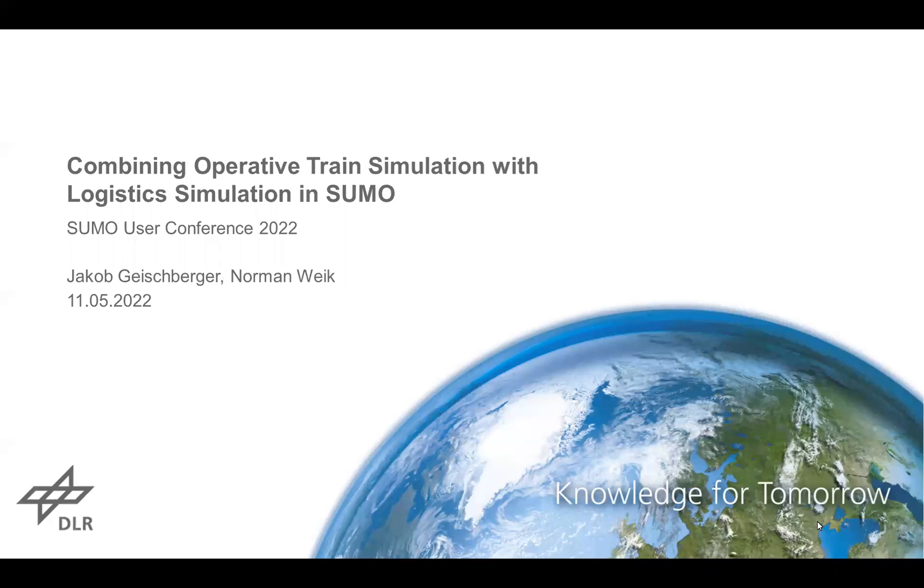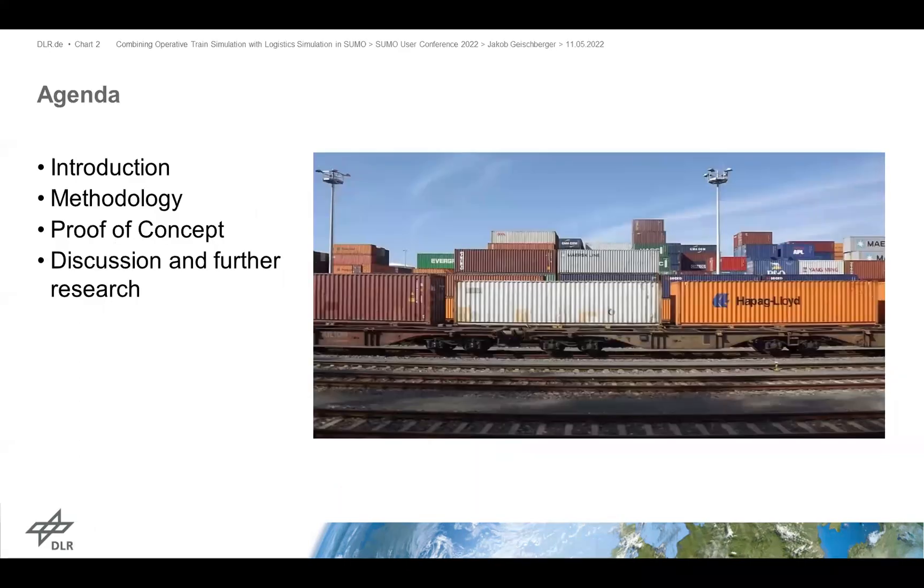My name is Jakob Geisberger and I'm glad I can talk about my and the work of my colleague Norman Weick about combining operative train simulation with logistics simulation in Sumo. Both of us are from the German Aerospace Center and our research focuses on railway operations. I will talk about the motivation at first, introduce our methodology, and talk about a proof of concept, followed by discussion and further research.